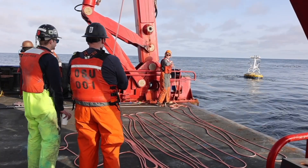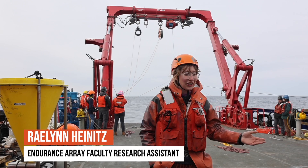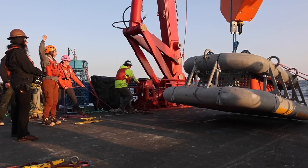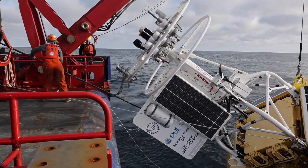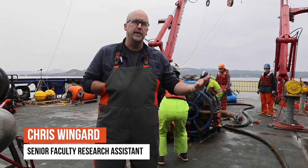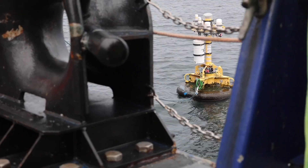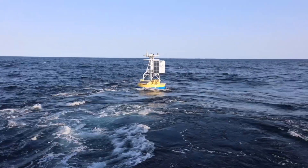How exactly is Endurance Array data collected? It all starts here on a boat with our deployment and recovery. We turn around all of our moorings — every six months we have to come out and pick them all up out of the water and put them back in. The big moorings have a full MET instrumentation suite: wind speed, air temperature, relative humidity, barometric pressure. It's in the upper 40s, the number of different sensors that are on a particular buoy potentially — so it's a lot of sensors.